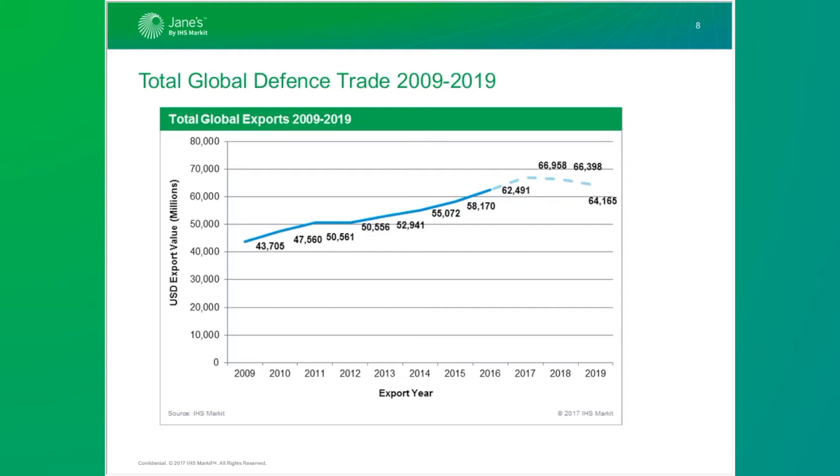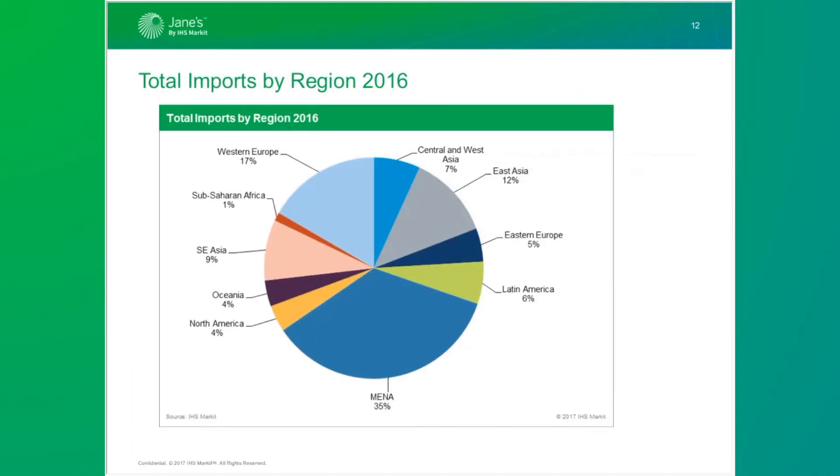MENA, East Asia, and Western Europe are the dominant markets. MENA has been increasing for years; Western Europe is starting to expand slowly again; and East Asia is expanding despite China becoming increasingly self-sufficient. China really has one last major project from the Russians — the Su-35s — and once that goes through, it will really just be spares and engines.